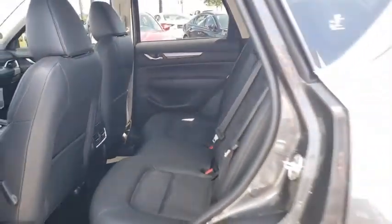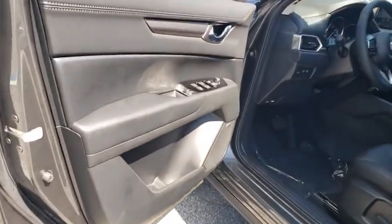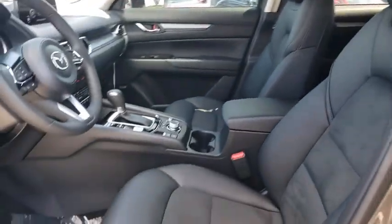Remote keyless entry, brake assist, tachometer, driver vanity mirror, power driver's seat, power rear liftgate, front reading lamps, tilt steering wheel. Come take a test drive today.